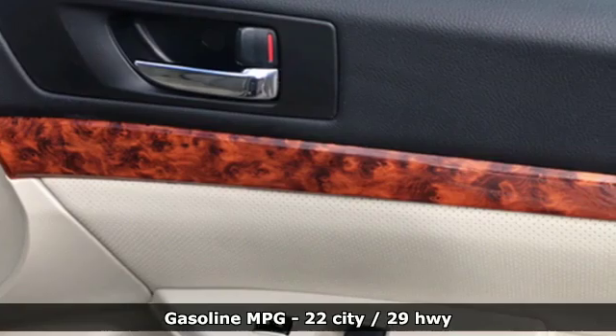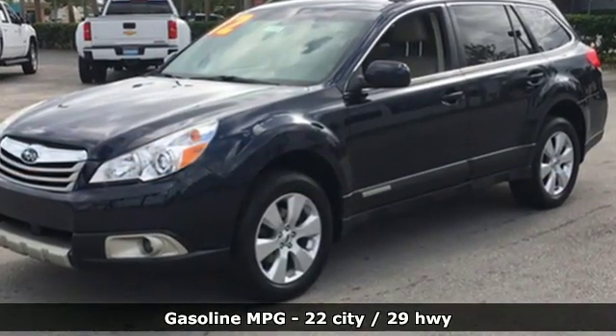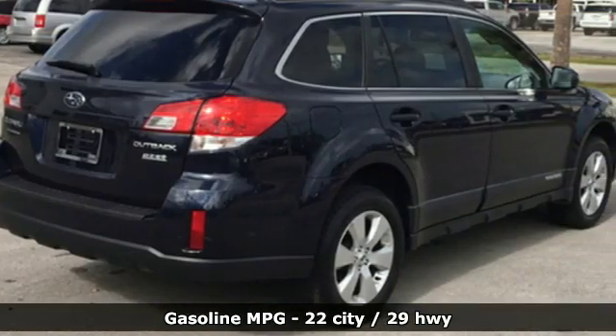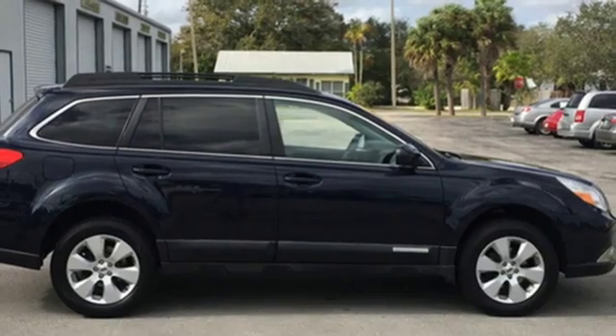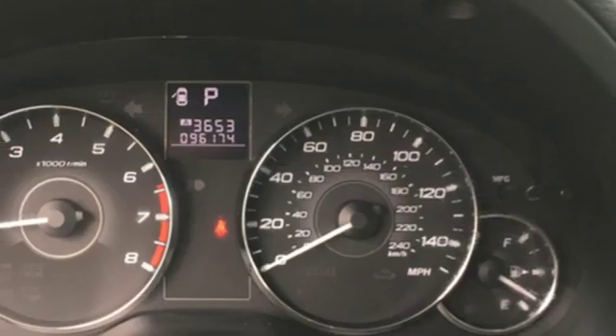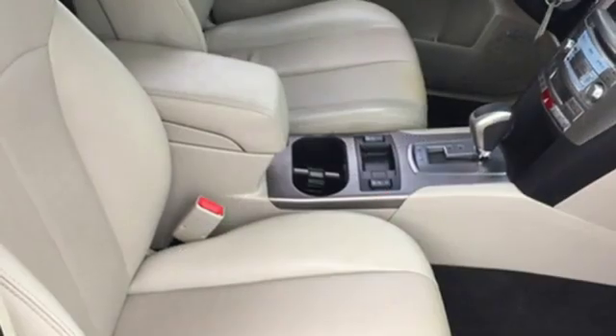Streaming audio, power heated mirrors, front heated leather bucket seats, wireless phone connectivity, dual zone climate control, inline four-cylinder engine, express open and closed sliding and tilting sunroof, gas pressurized shocks, and continuously variable automatic transmission.